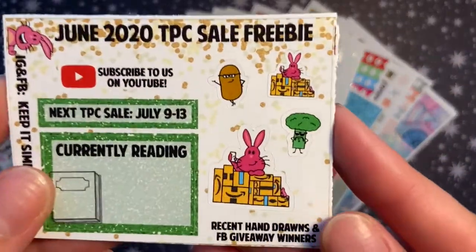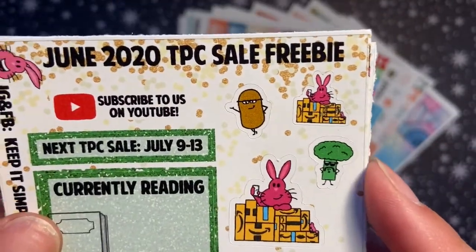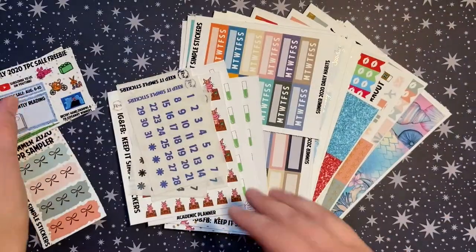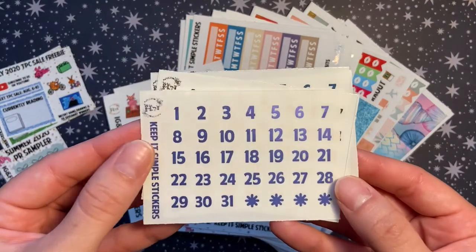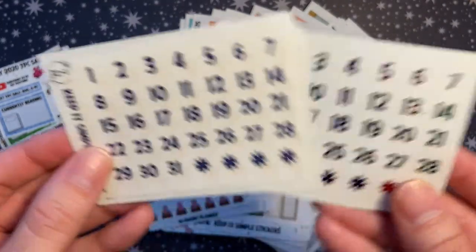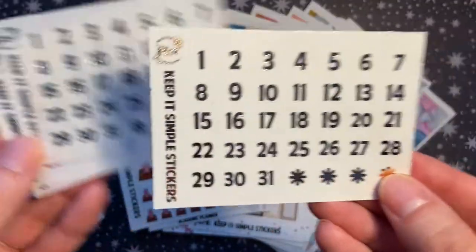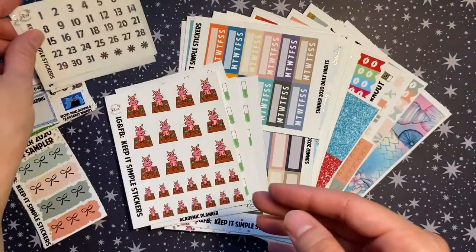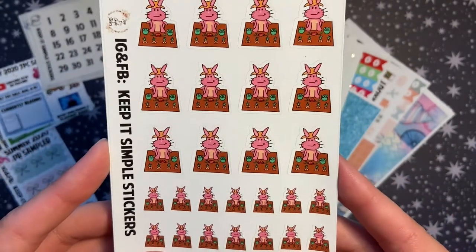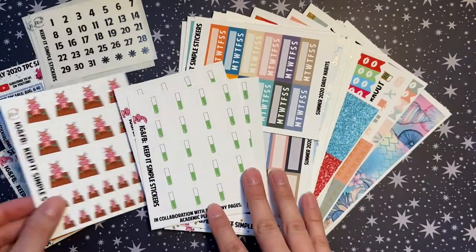This is just the June TPC sale freebie she sent along as well — same format, and I just wanted to show how stinking cute it is. There's one of the hand-drawn characters with all his Amazon packages and some veggies from a recent hand-drawn release. I wanted to stock up on foils — I didn't have any of these purple foiled date dots or rainbow foil date dots, but they're super pretty. I also got silver and rose gold to make sure I had those in my collection. I got these hand-drawn Little Bit Gardening stickers in two sizes — about half-box size and quarter-box size — which I really like.